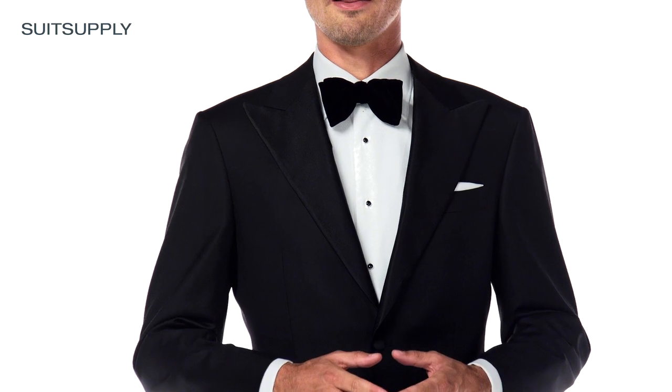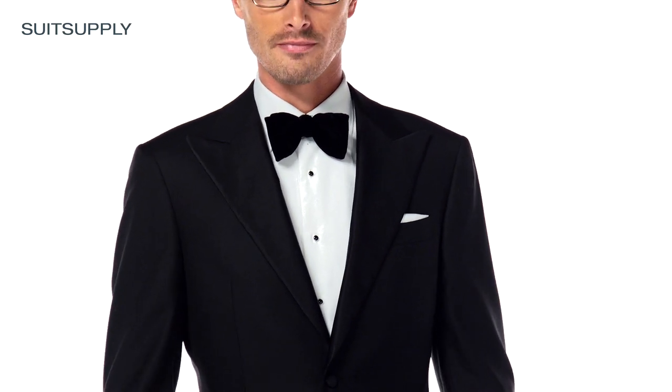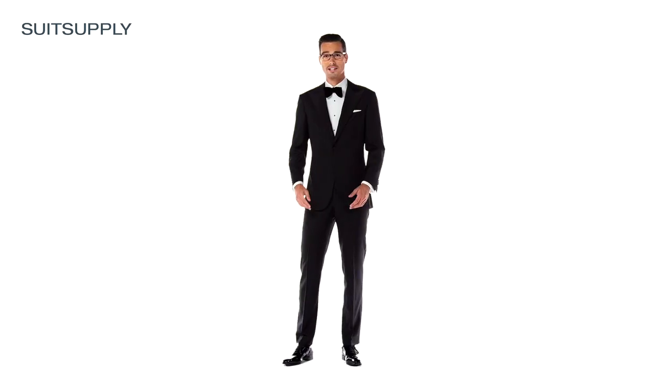Your tuxedo should be worn with the appropriate evening wear accessories to complete the attire. The shirt should be white with double cuffs and studs or a fly front. Mine has black studs and the collar of the shirt is widespread so it can house the bow tie. Add a white cotton pocket square and black patent lace-ups, exactly like I am doing here.